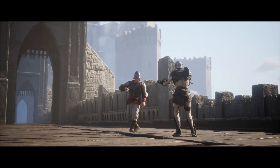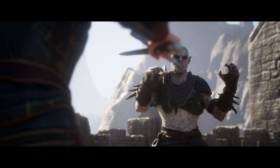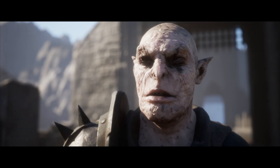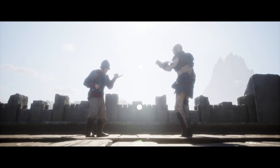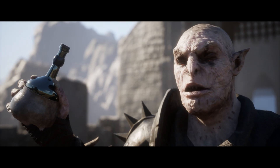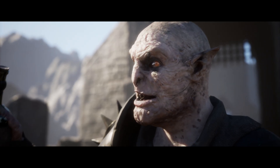Mate, them pillaging days are behind me. I'm here to trade, not raid. What could you possibly have to trade with us? How about a bit of this fine orcish jelly? It's a hit among me people, eh?